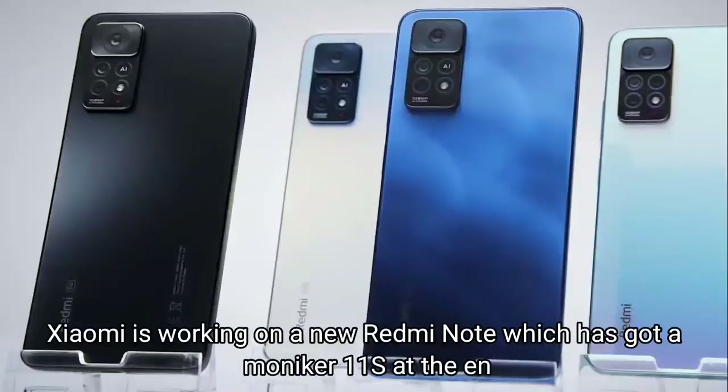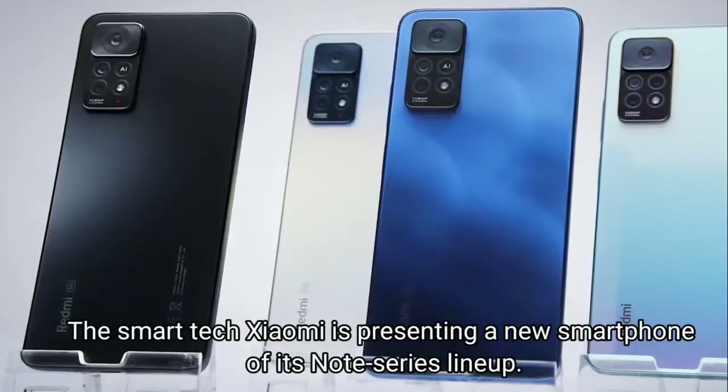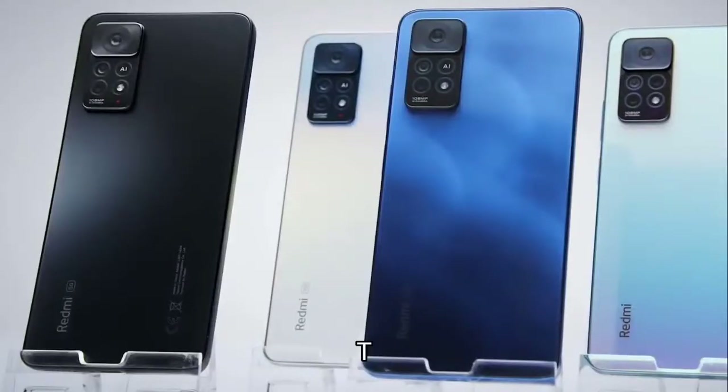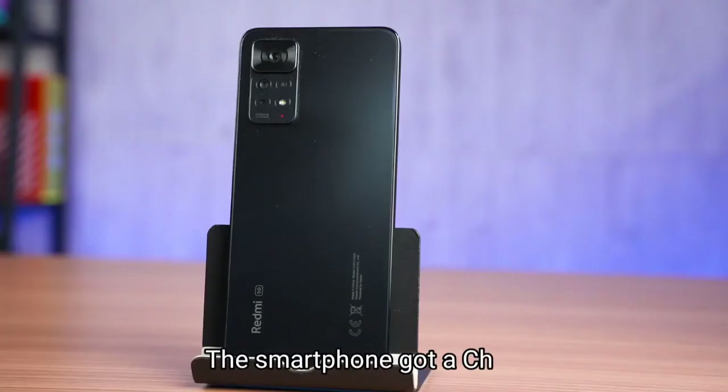Xiaomi is working on a new Redmi Note which has got the moniker 11S. Xiaomi is presenting a new smartphone of its Note series lineup. The coming smartphone will be launched in January. The newcomer will be a mid-ranger called the Xiaomi Redmi Note 11S.